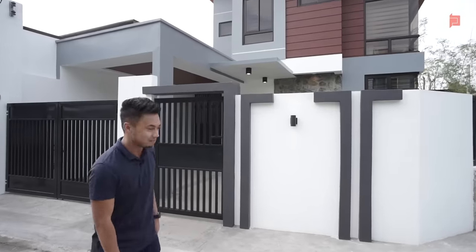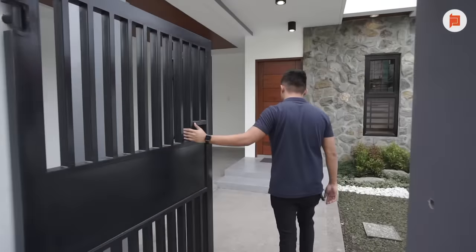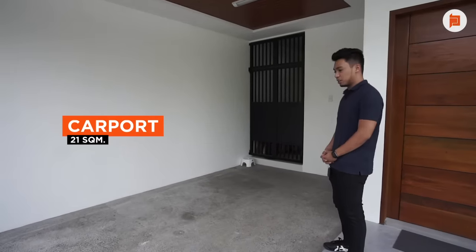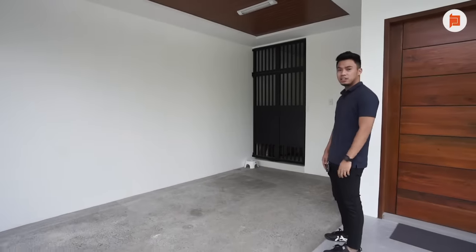Let's go inside. In front of me is a one-car garage that can fit small to medium-sized cars. SUVs and pickups are a bit of a tight fit here.